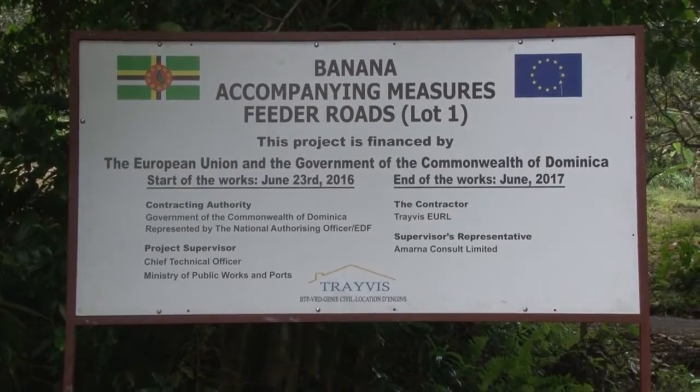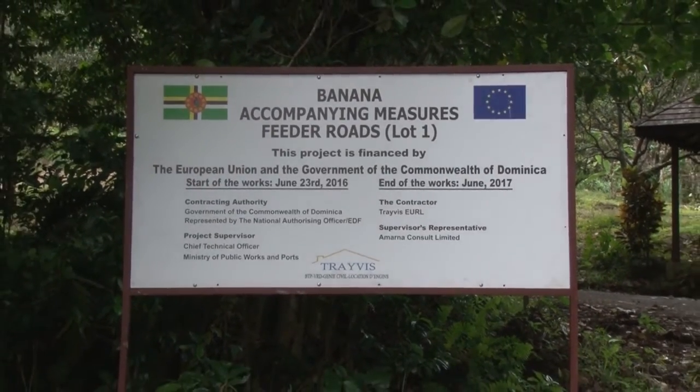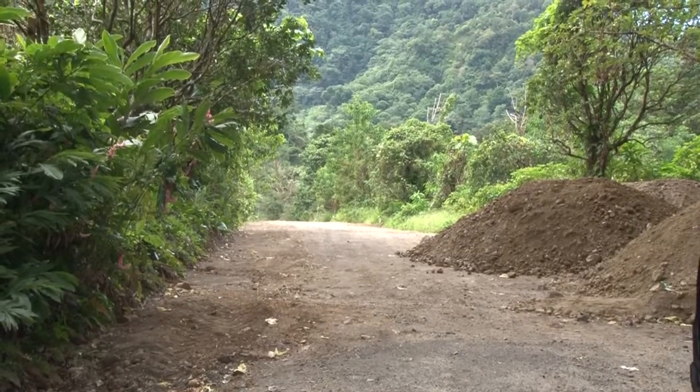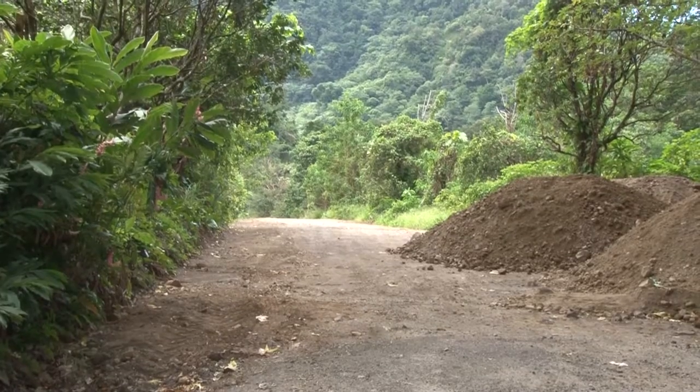The leg where the work is being done is 1.4 kilometers, which will be restored by the BAM. Here's the beginning of where the intervention for Syndicate will begin.